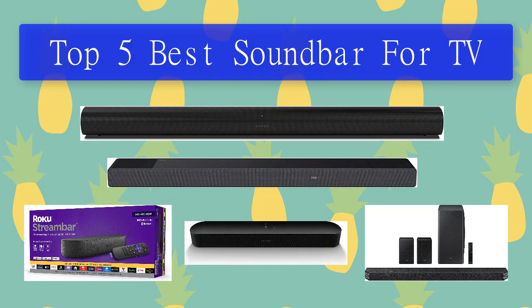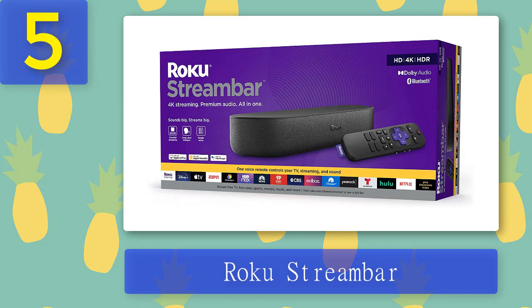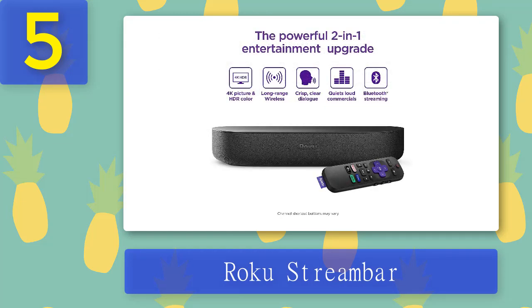Top 5 best soundbars for TV. Number 5: Roku Stream Bar. If you don't have a big budget for a soundbar, then the Roku Stream Bar could be a solid choice. It's not going to revolutionize the way you listen to movies, but if you have a low to mid-range TV, it will absolutely do a better job of providing clarity and volume than the screen's built-in speakers. Plus, it's a Roku device, so if you're missing some key streaming services, you'll now have them all to hand.